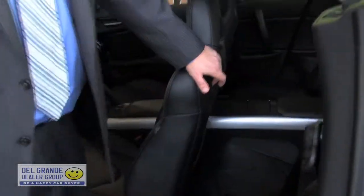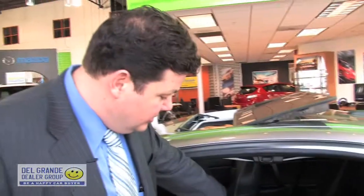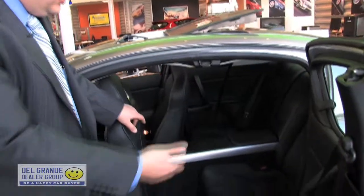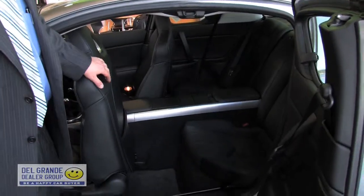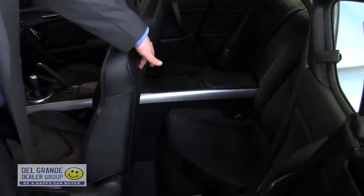This has a power seat option. With the push of a button, the seat goes forward so the passengers can slide right in. When they're done, it goes right back and in they go.